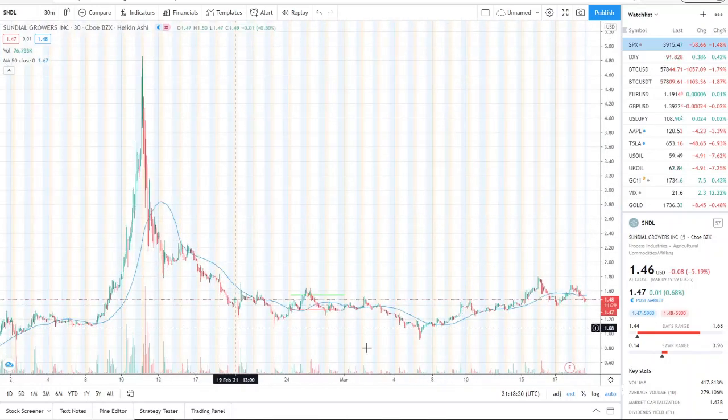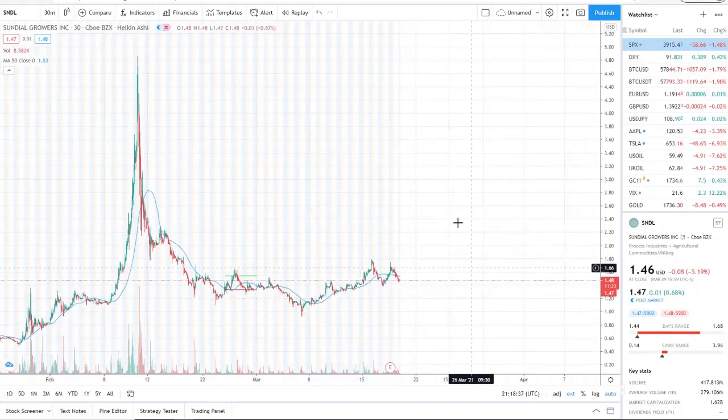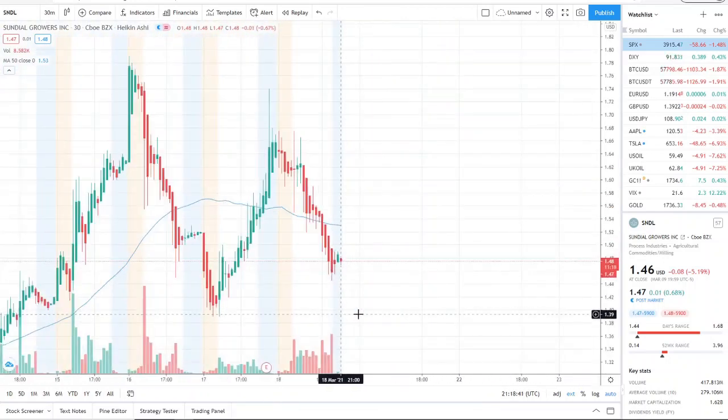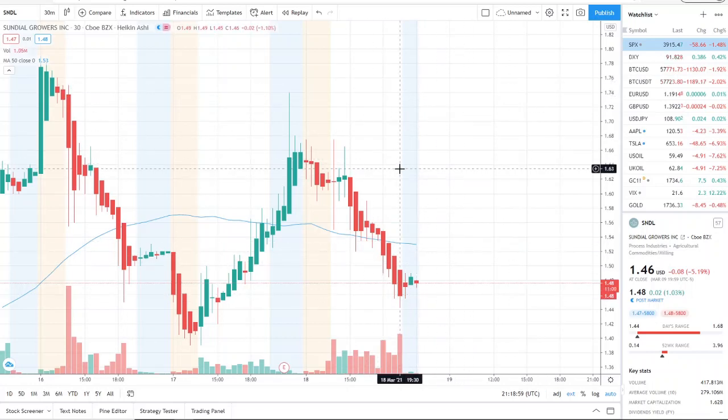This is a long-term consolidation. All it takes is some good news or speculation to bring this up to newer highs, but that's the long-term picture. Currently, the 50-day moving average is $1.53, and the stock is at $1.48, meaning we are in bearish territory. Anything above $1.53 is bullish; anything below it is bearish.